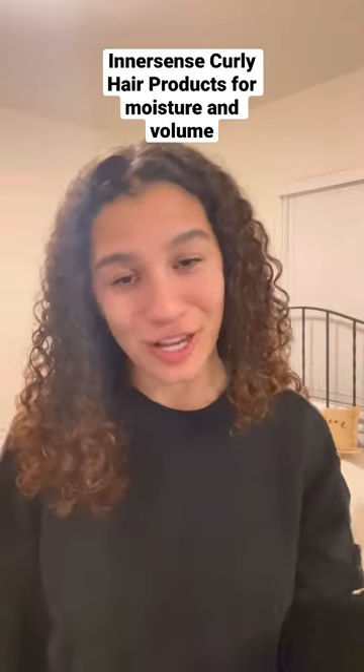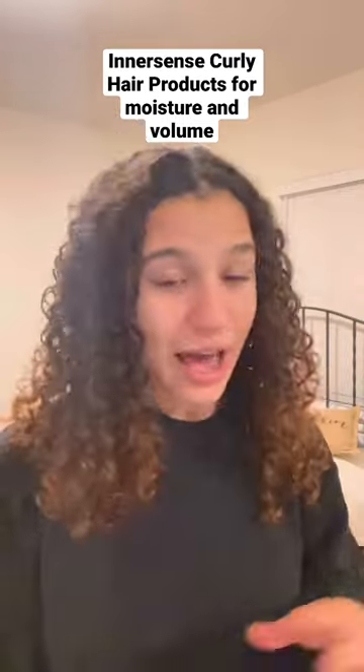If I knew about these products in high school, I could have saved a lot of money. I'm here to share with you a brand that I honestly really love. I've been using their leave-in conditioner for a year now, and it's called Innersense. It's very lightweight and it's meant for detangling and giving your hair a lot of moisture.